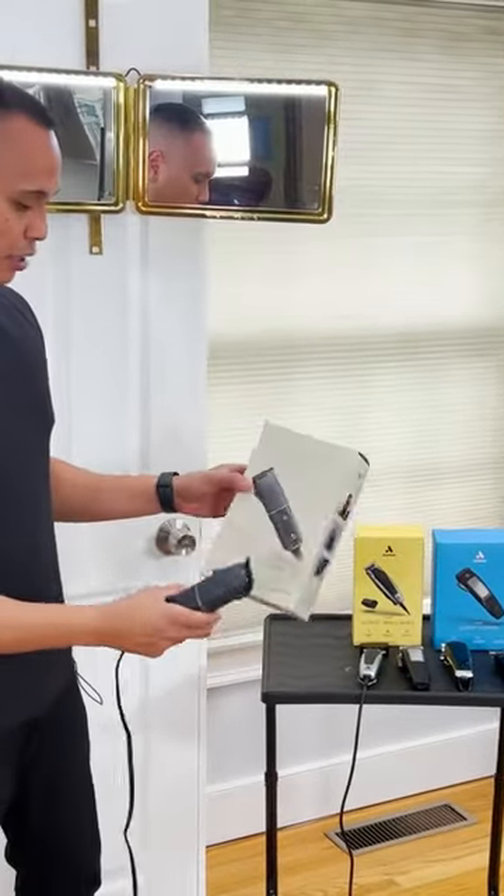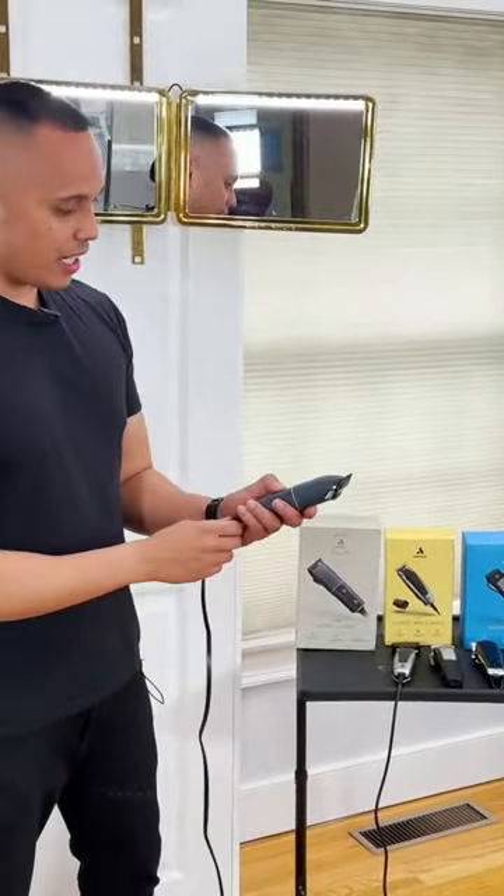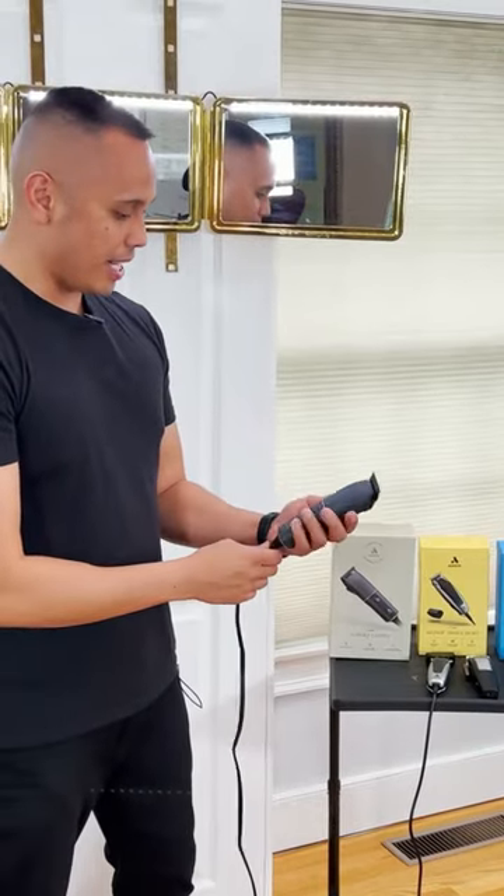The first clipper I use is the Andes Corded Clipper. Yes, it does cut hair, but the thing I don't like about it is that it's corded.